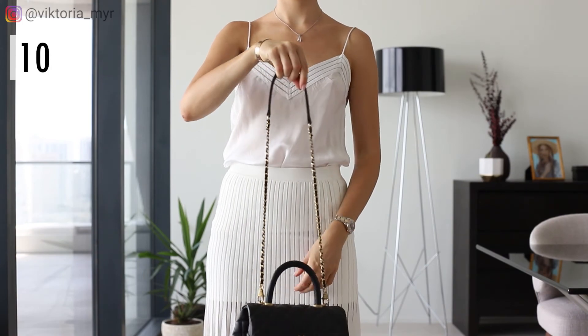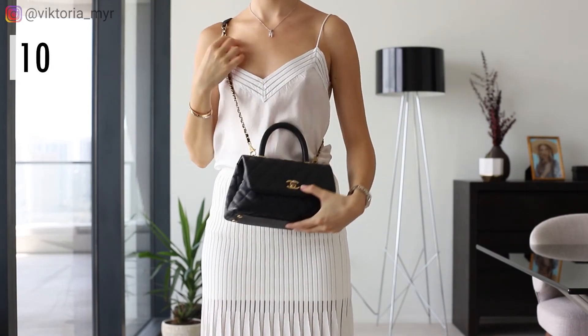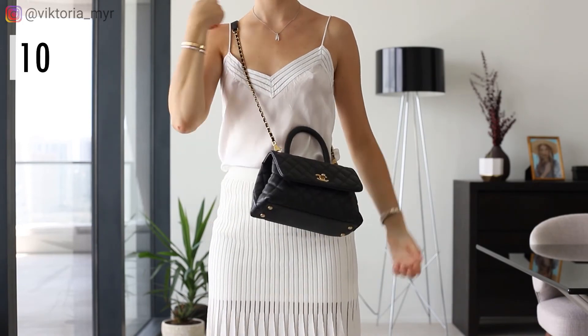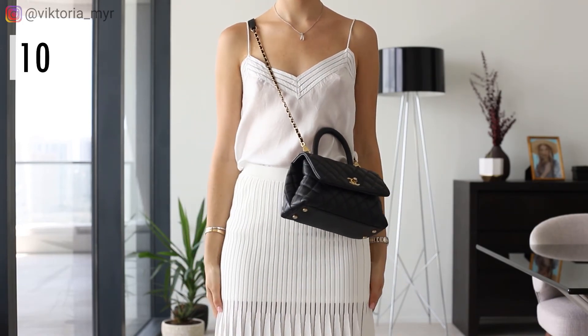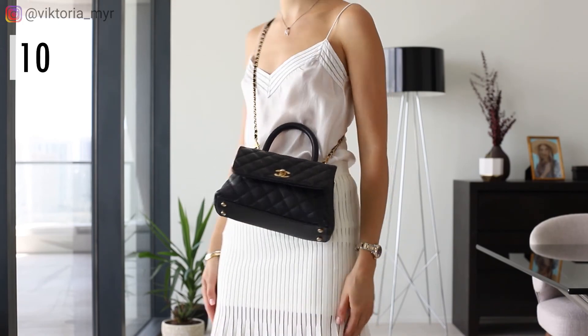Last but not least, I want to recommend a crossbody bag. Because it's worn crossbody, it creates a vertical line that allows you to visually look taller. As an added bonus, such bags are considered very trendy — even fashionistas around the world have begun wearing the classic Chanel flap bag, which was originally a shoulder bag, in a crossbody way.